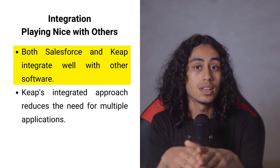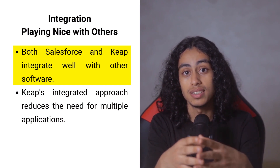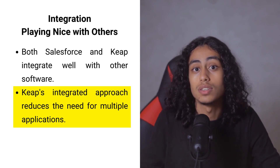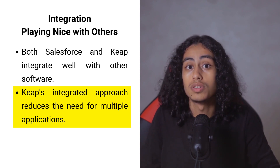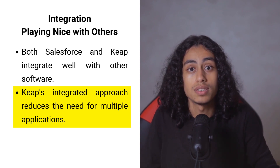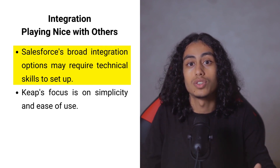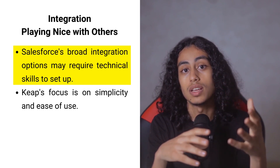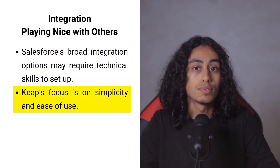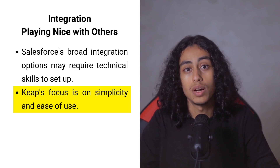Both Salesforce and Keap are designed to work well with a variety of other software, making it easier to manage your business tools in one place. Keap's advantage lies in its integrated approach, offering a suite of tools in one platform, which reduces the need to juggle multiple applications — great for small businesses that want streamlined operations. Salesforce, with its broad integration options, can connect with nearly any external system, but sometimes this requires technical skills to set up.